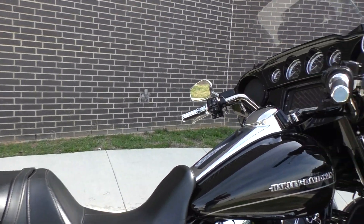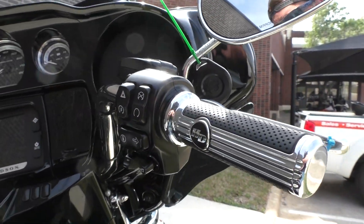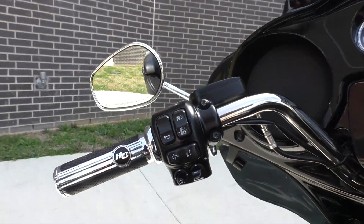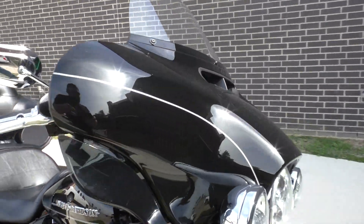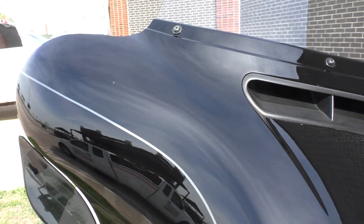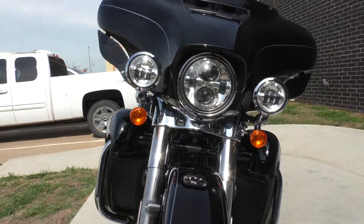It is in excellent condition with only a few very minor imperfections — nothing to really even point out. Factory security, nice set of grips, cruise control, six and a half inch touchscreen display with navigation, ABS, and adjustable wind deflectors. When I say small imperfections, I mean little nicks here and there, just typical wear and tear from riding a bike.